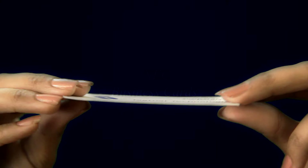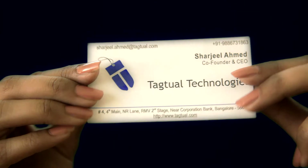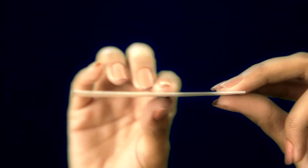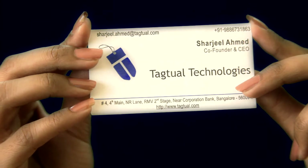NFC Business Cards. Tactual introduces an innovative new product: NFC Business Cards. NFC, or Near Field Communication, is a new technology available in all the latest mobile handsets.